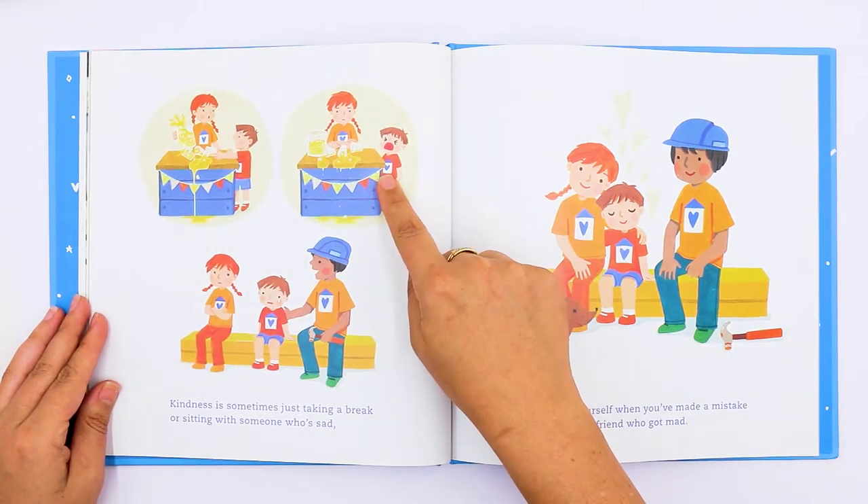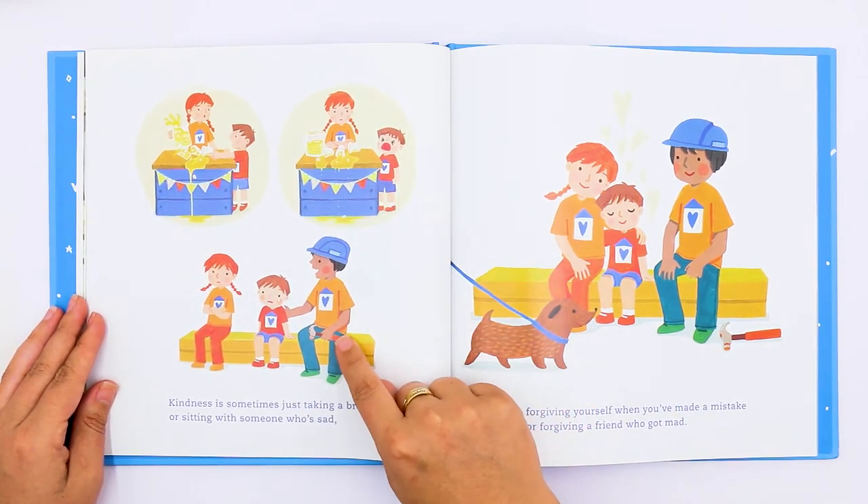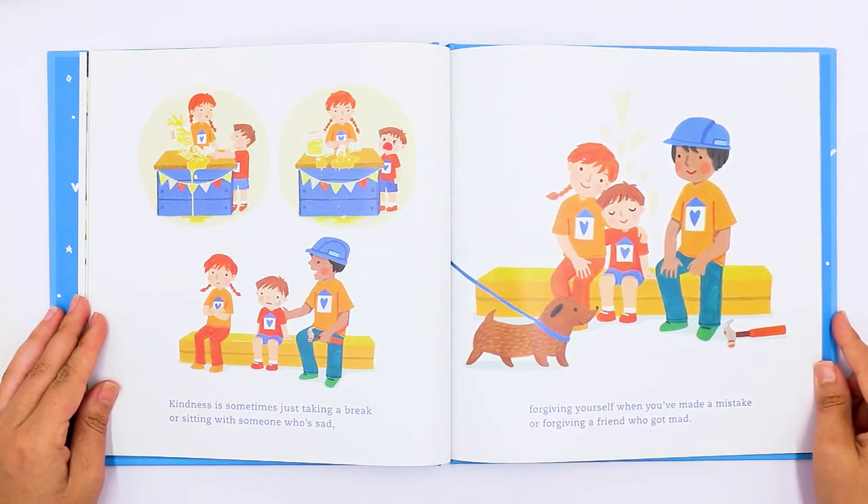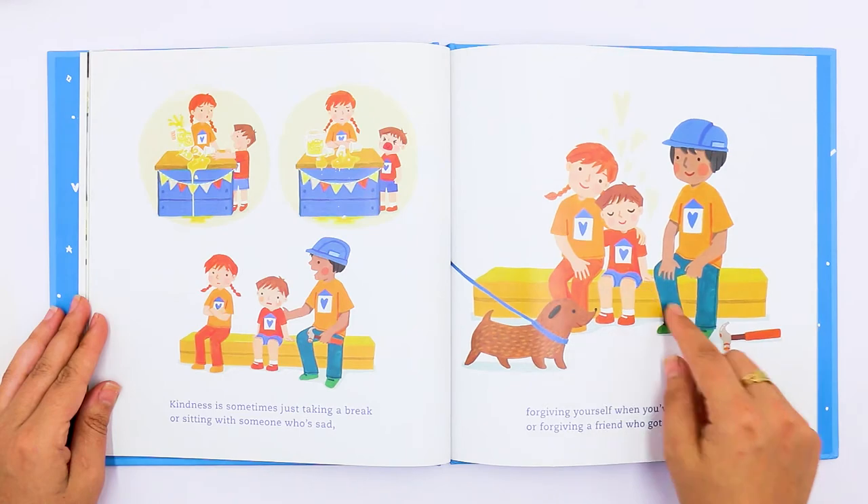Kindness is sometimes just taking a break or sitting with someone who's sad. Oh no, they spilled the lemonade, but this man is saying it's okay and sitting with him. Forgiving yourself when you've made a mistake or forgiving a friend who got mad. They're forgiving each other.